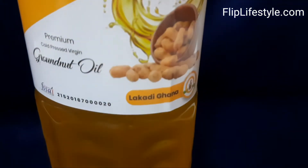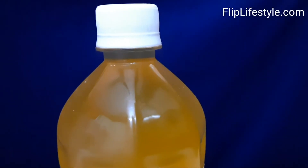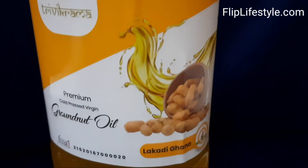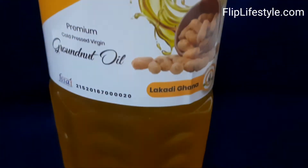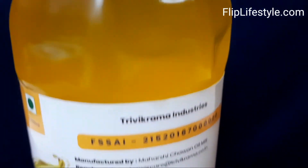Staying fit and eating right is really important, so enjoy your food with taste but use pure, natural products. This oil is made using the Lakdi Ghana technology, which is an ancient Indian method for churning oil. It is really important to use traditional methods and pure oil, so this is a traditional oil.